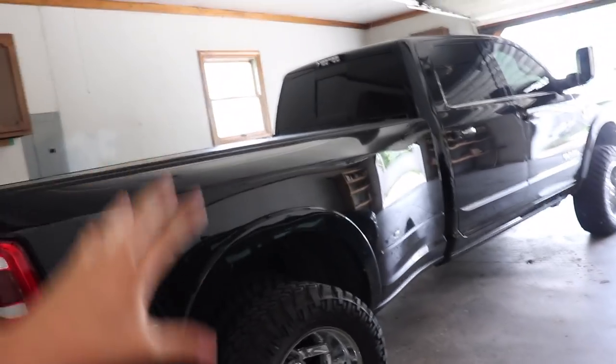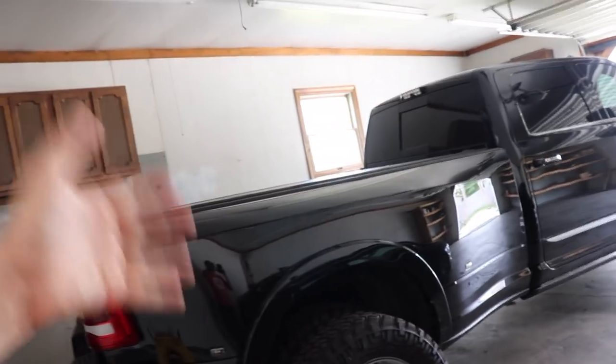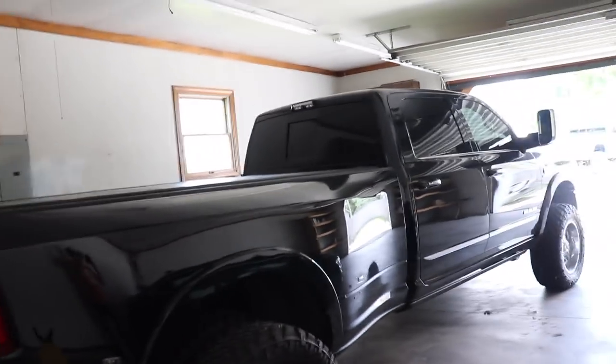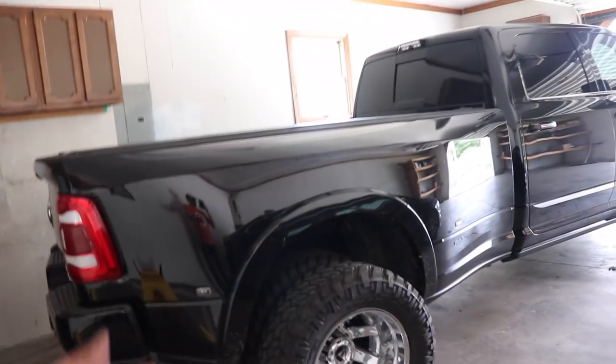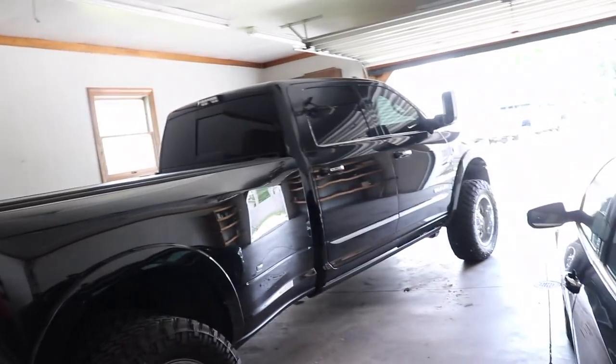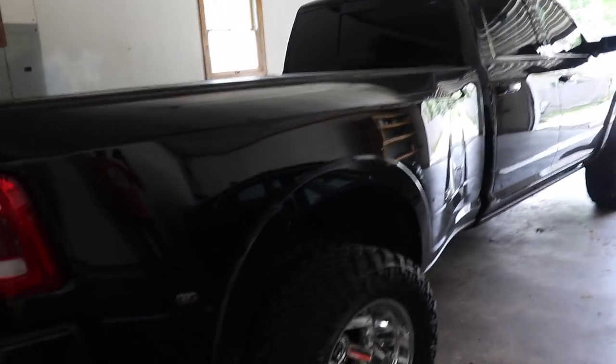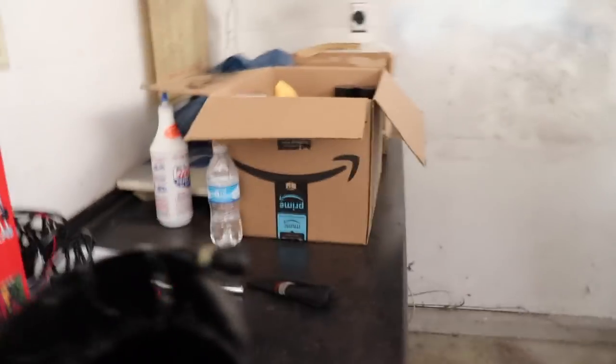At some point I'd love to get a gooseneck so when giveaway winners can't make the trip or don't have a way to haul the truck, we can voluntarily haul it to them with our own trailer. Or at least get a hitch put in so I can rent my dad's 25-plus-5 gooseneck trailer, since this is such a nice truck. But right now I'm going to be installing this exhaust tip.